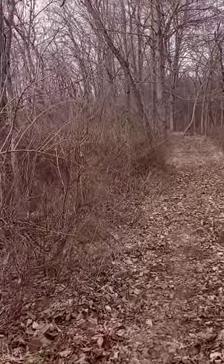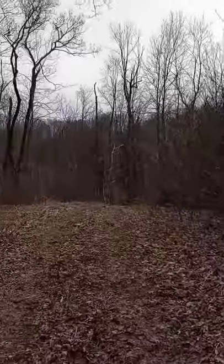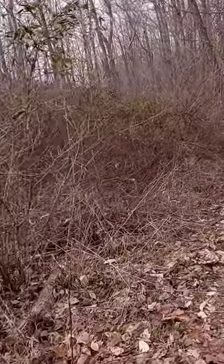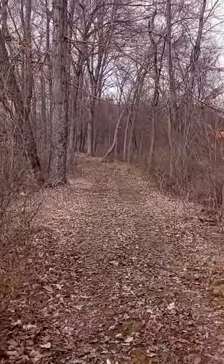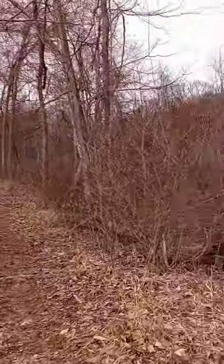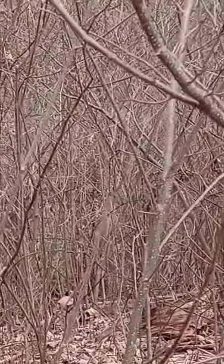And I always half expect, when I'm walking up here, that there will be a mountain lion — we have a black cat, it's actually a black cougar. We got pictures of it sunning, and there's a valley down there, open fields.